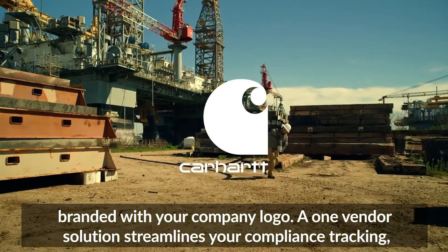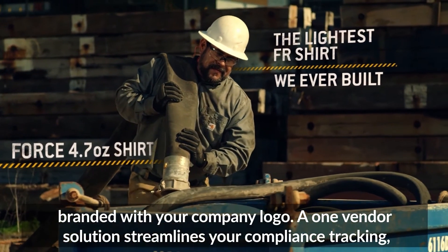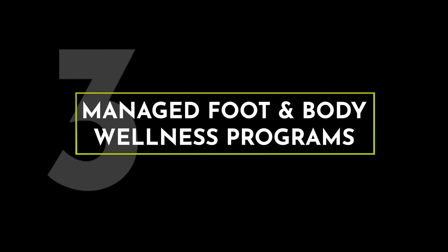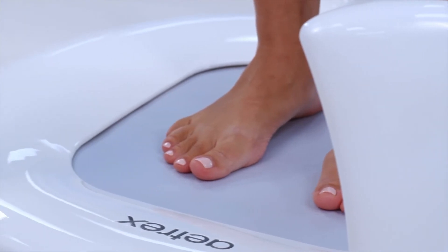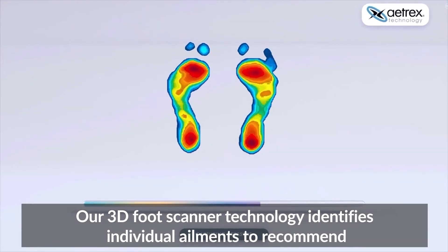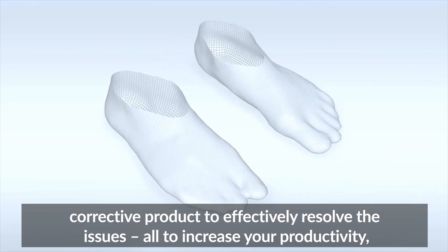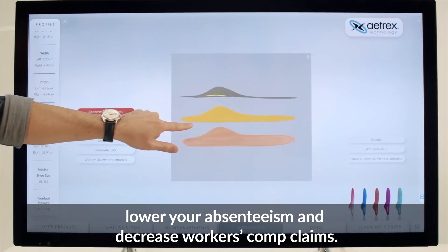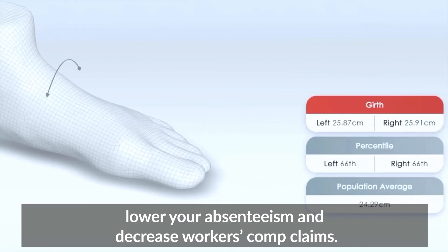A one-vendor solution streamlines your compliance tracking, employee subsidy, invoicing, and accounting records. Our 3D foot scanner technology identifies individual ailments to recommend corrective product to effectively resolve the issues, all to increase your productivity, lower your absenteeism, and decrease workers' comp claims.